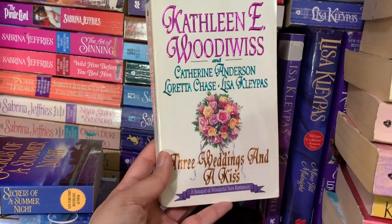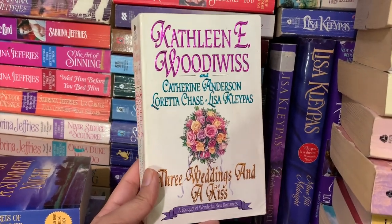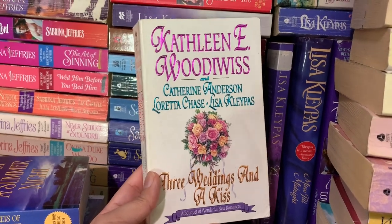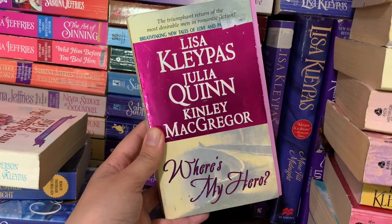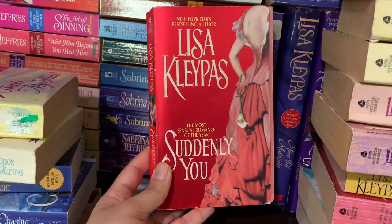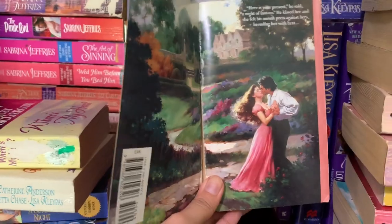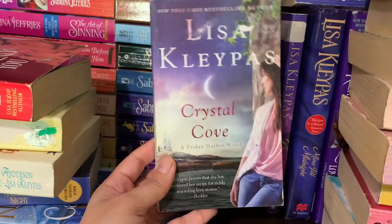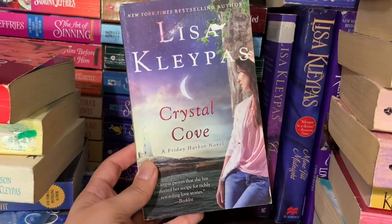Next up is an anthology called Three Weddings and a Kiss — it has Kathleen E. Woodiwiss, Katherine Anderson, Loretta Chase, and Lisa Kleypas. I have another anthology called Where's My Hero? with Lisa Kleypas, Julia Quinn, and Kinley McGregor. Here is my other copy of Suddenly You — it is falling apart because I've reread it so many times. Here is what that step back looks like. And this is Lisa Kleypas's contemporary Crystal Cove.